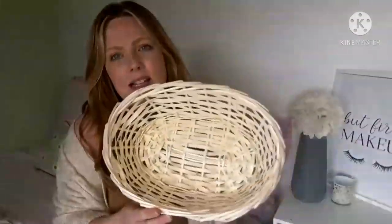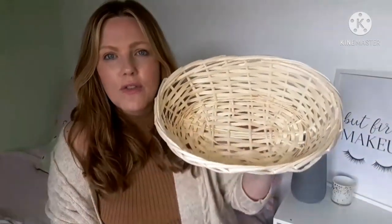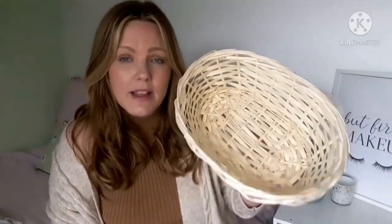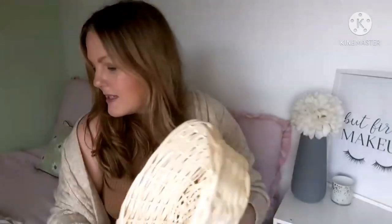I also got this basket to put all my niece's stuff in for her Easter gift. I'll try and show you a picture of it all together. It's quite sweet — she could use it afterwards to put all her little bits in. I already have something for Liana so that's why I didn't bother getting her one.